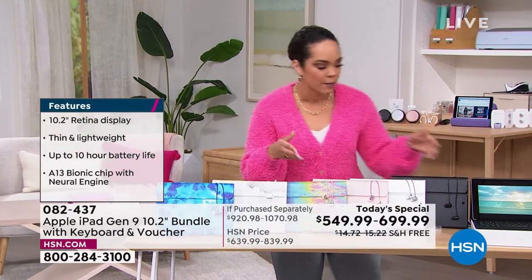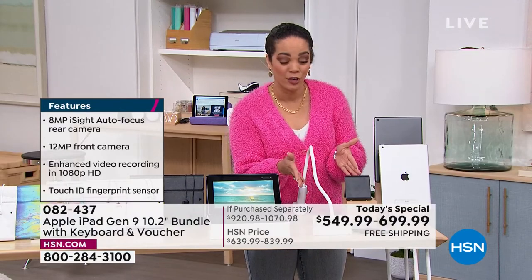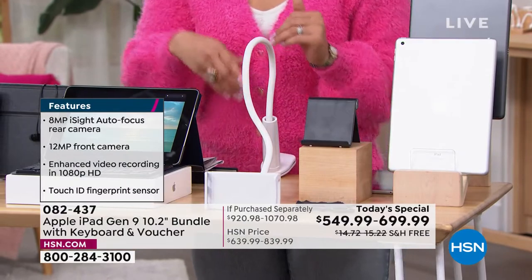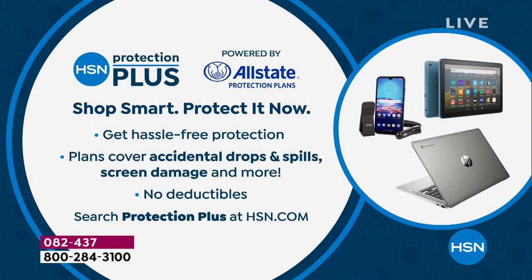I don't want to overlook the earbuds and gadgets — if you don't think they're cool now, wait until you get your iPad. You're going to want to be hands-free, you're going to want all of this. When you come to HSN you also have the opportunity to protect your device. This is powered by Allstate — a trusted national company. It's hassle-free protection, no deductible. If something happens — spills, drops, cracked screen — you don't have to pay a deductible. You ship it to us and we ship it back, and all shipping is covered.